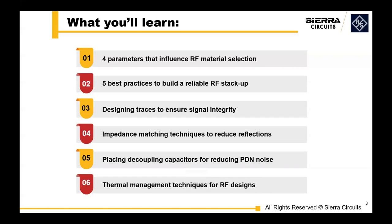Let's dive right in. First, we'll discuss the parameters to consider when choosing materials for your RF PCBs. I encourage lots of questions — we have engineers standing by to answer them, and if not, we'll be getting back to you with the answers. So please make this engaging and ask a bunch of questions.